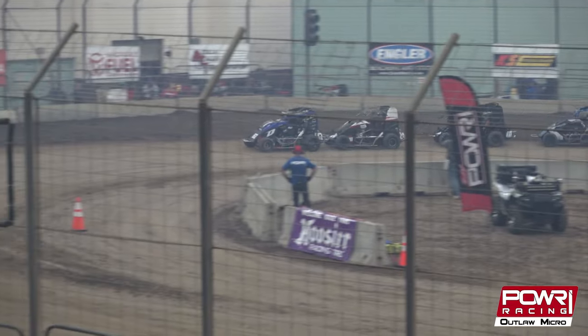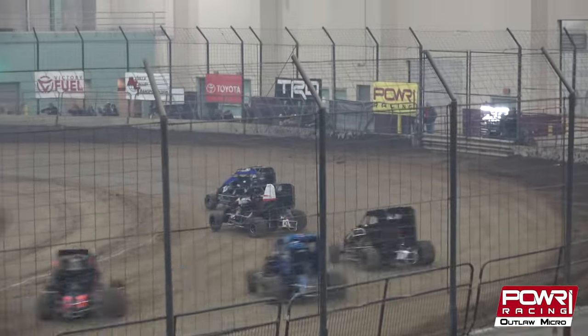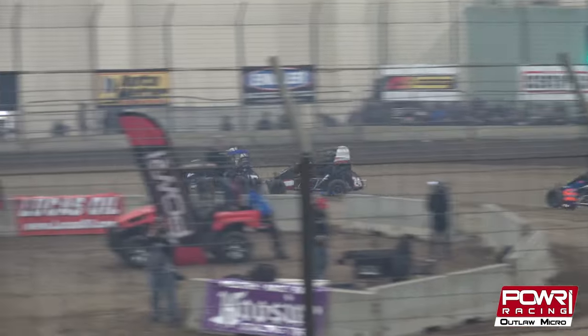We would see the 7X of Thomas Meserol picking up the feature win in the National Midget League. Outlaw Micros on the track now. A great start — the 87, Reed Whitney.